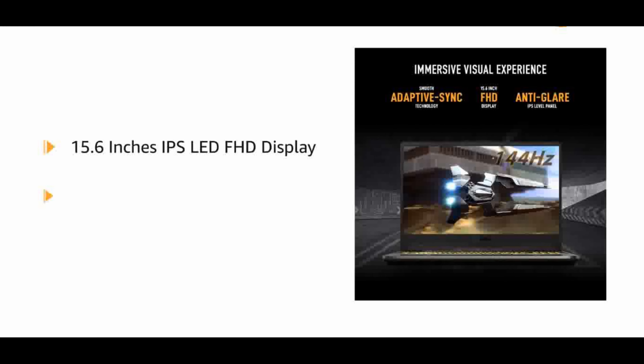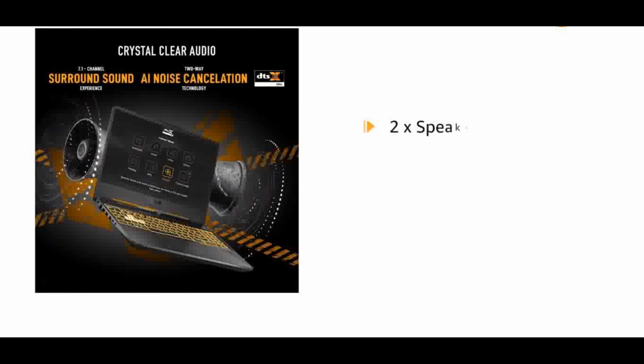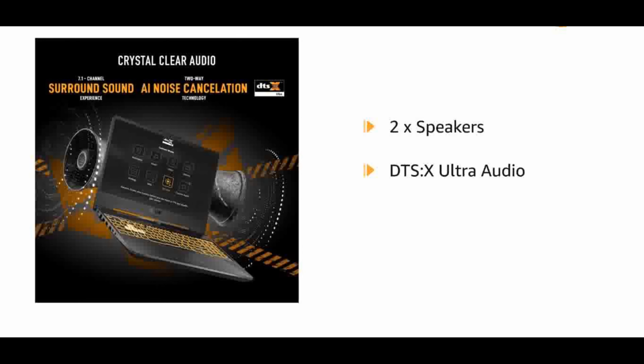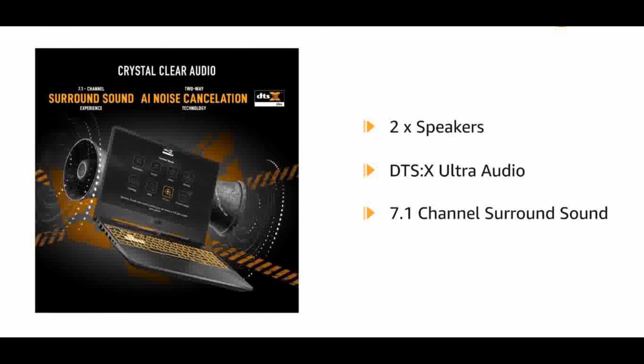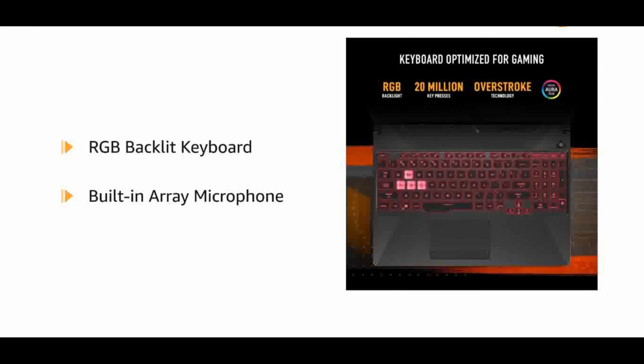Graphics: NVIDIA GeForce GTX 1650 GDDR6 4GB VRAM with Optimus. Operating System: Pre-installed Windows 11 Home with lifetime validity. Software included: 1-month trial for new Microsoft 365 customers. Keyboard: 1-zone RGB Backlit Keyboard.